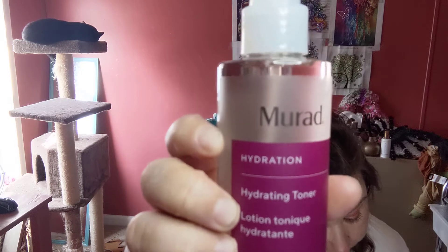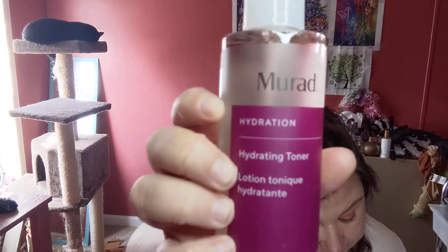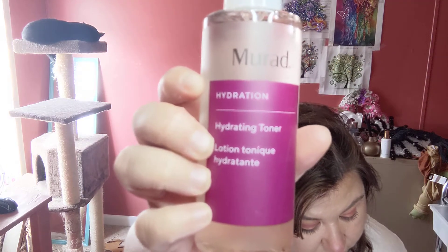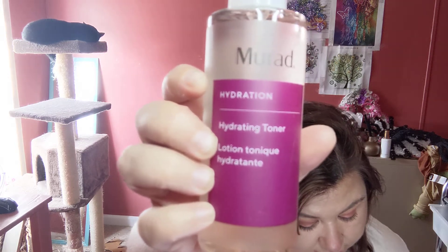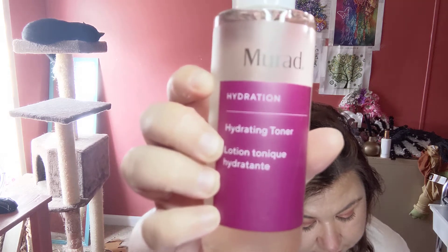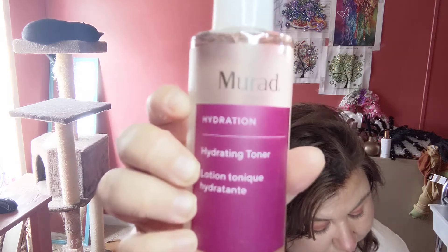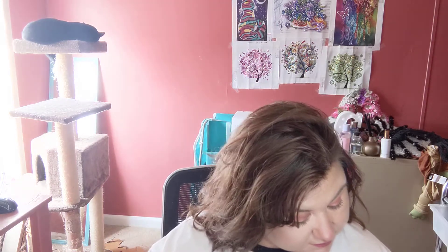Next we have the Murad Hydrating Toner — an ultra-hydrating, alcohol-free toner that instantly balances skin's natural pH, lifting impurities to enhance the benefit of treatments that follow. Sodium PCA helps replenish lost moisture while chamomile and cucumber extracts soothe the skin. It smells really good, very light smell — I'm not mad at that at all.